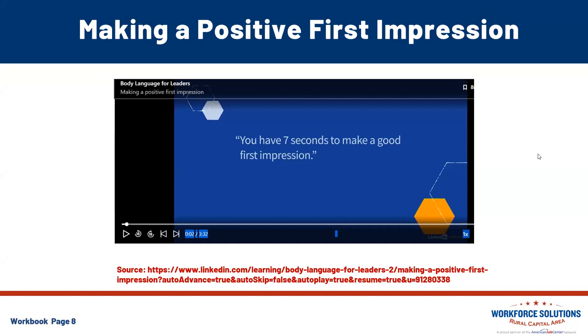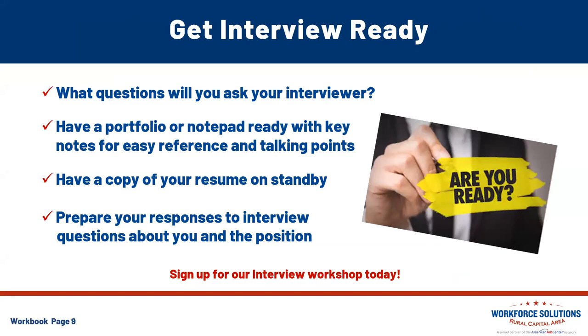Remember to reach out if you need access to the LinkedIn Learning platform. Let's get interview ready. Think about what questions you will ask your interviewer. It is perfectly okay to have a portfolio or notepad ready with key notes, easy references, and talking points. Always have a copy of your resume on standby — not only printed for you to reference, but also on your desktop in case they ask you to email it quickly. You can also have a little post-it note nearby with those talking points that you don't want to forget.